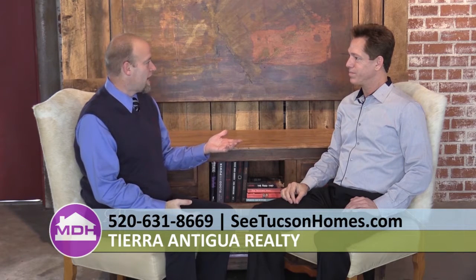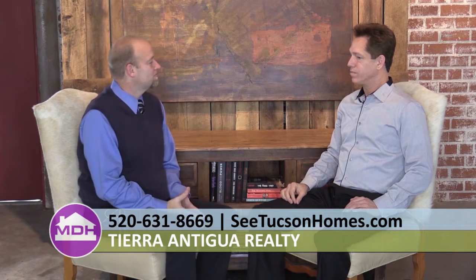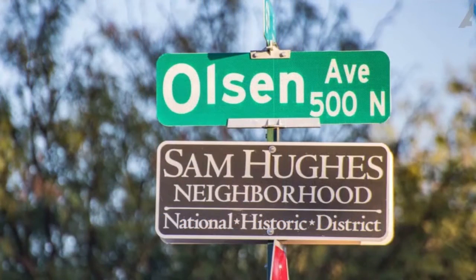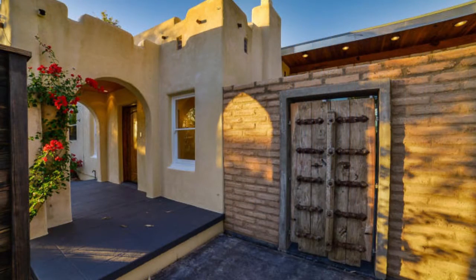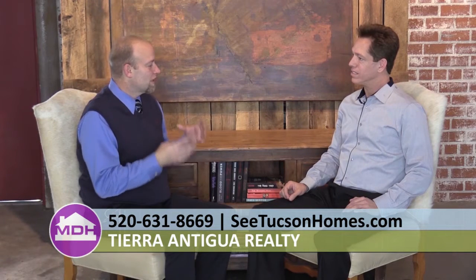Welcome back to the show, Tony Ray Baker from Tierra Antigua Realty. Today's topic is bungalows. Bungalows are a style of architecture found a lot more in the central areas of Tucson, like Sam Hughes, where the two featured properties are located. Bungalows have that old charm from the 1920s up to the 1950s area, where they started changing into ranch-style homes. A lot of bungalows keep that feel and character from that time period.